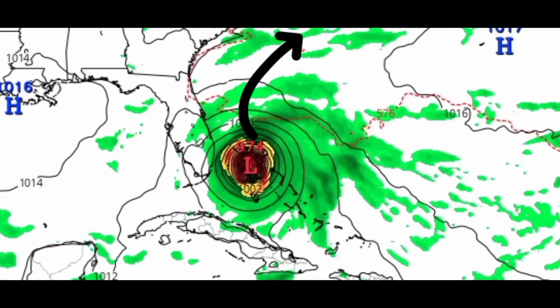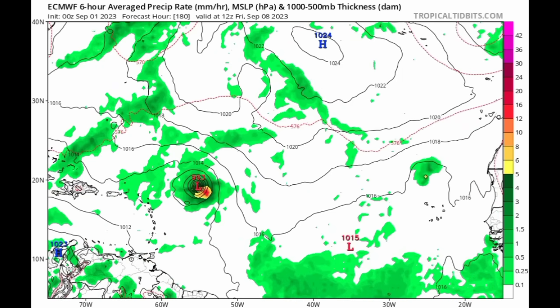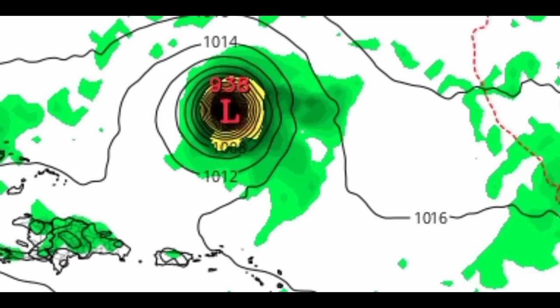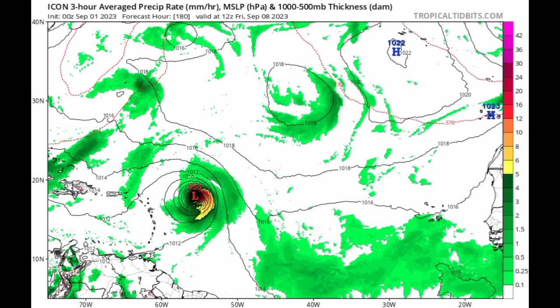Moving on to the Euro model — Euro is showing something a bit closer to the Caribbean as well compared to previous runs. This is Tuesday the 5th of September, and by next Friday we see some strengthening taking place with a west-northwestward track, until the system eventually moves well north of the Eastern Caribbean. There we see a pressure of 938 millibars — a major hurricane expected by the Euro. The ICON model is also showing development, taking the system quite close to the Caribbean with an expected pressure of 953 millibars by Friday. In all, all these models are calling for a hurricane.